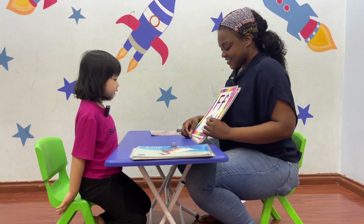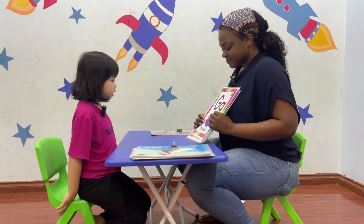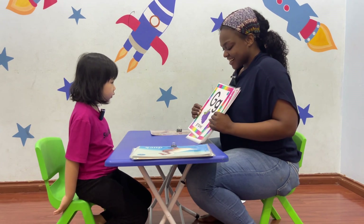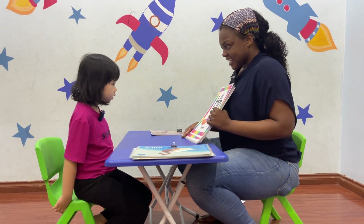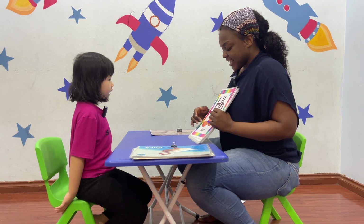S is a fish. F, f, f, fish. Good job. D is a fish. D, d, d, fish. Well done. S is a hat. H, h, h, hat.